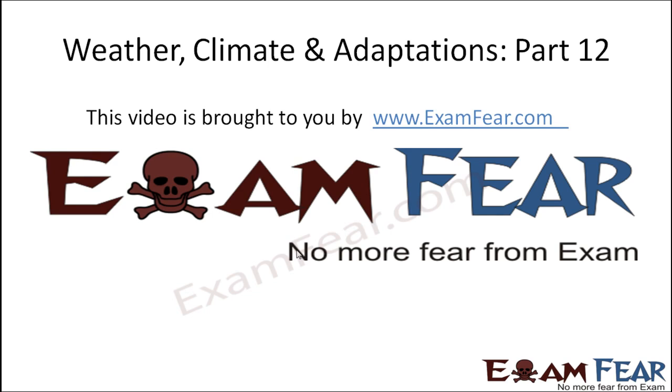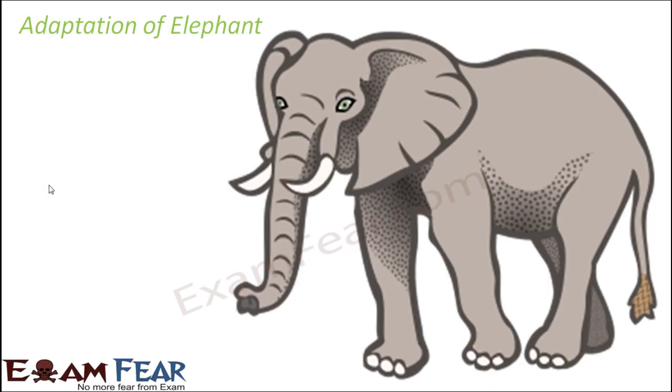This video on weather, climate and adaptations part 12 is brought to you by examfear.com. Let us look at the adaptation of elephants, which are very common to us.